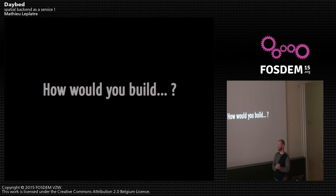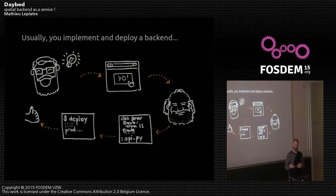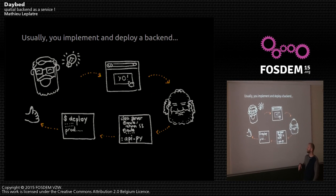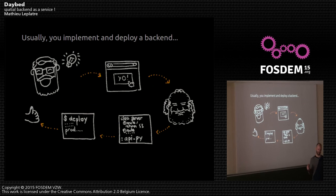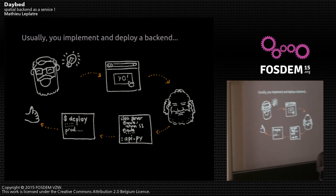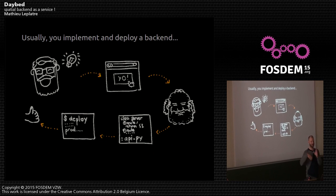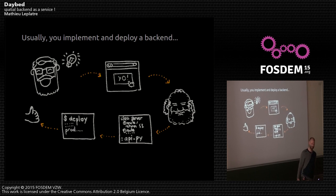Usually what you do is: you need somewhere to persist your data. A very good idea comes up in your mind, you easily build the JavaScript part, the web mapping part. Then you ask a back-end developer to develop a web API, deploy it, and you have your JavaScript code talking to some server API.